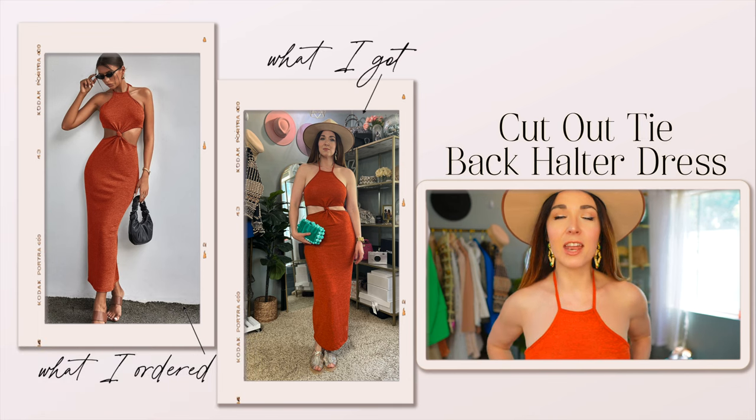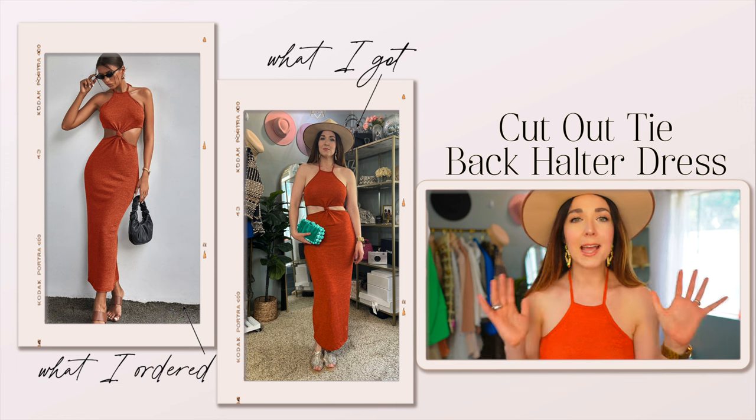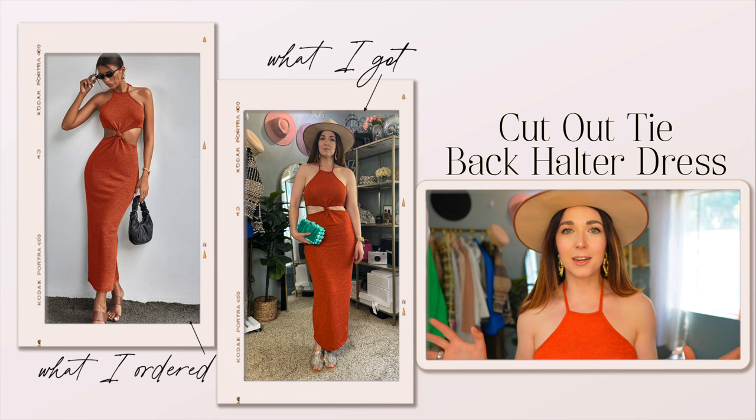First up, this knit dress that is so freaking cute and perfect for summer. I feel like this outfit would just make a really fun festival look.